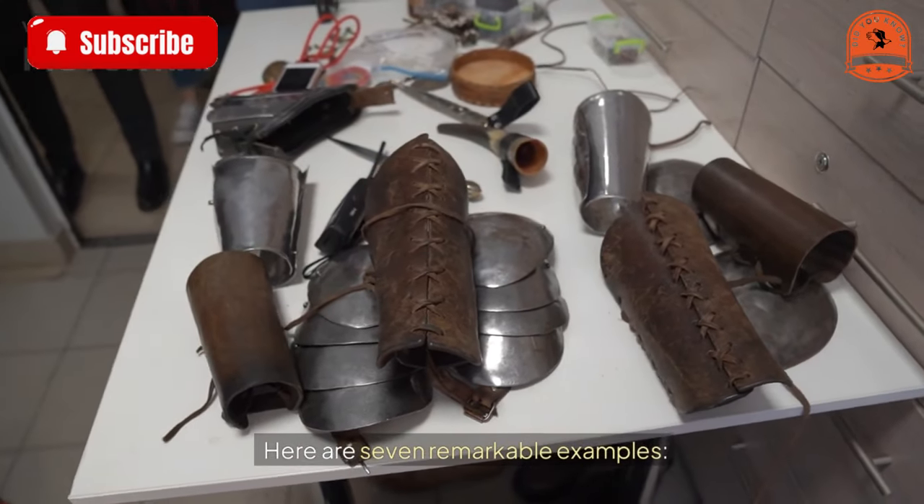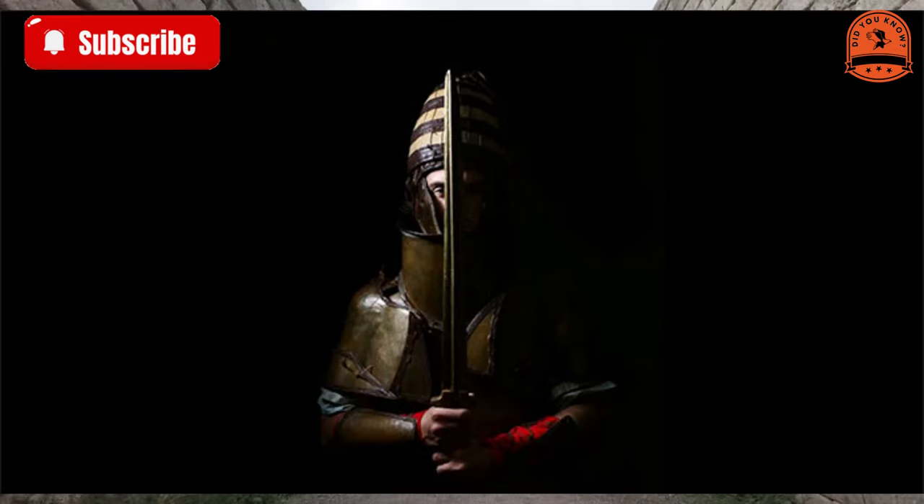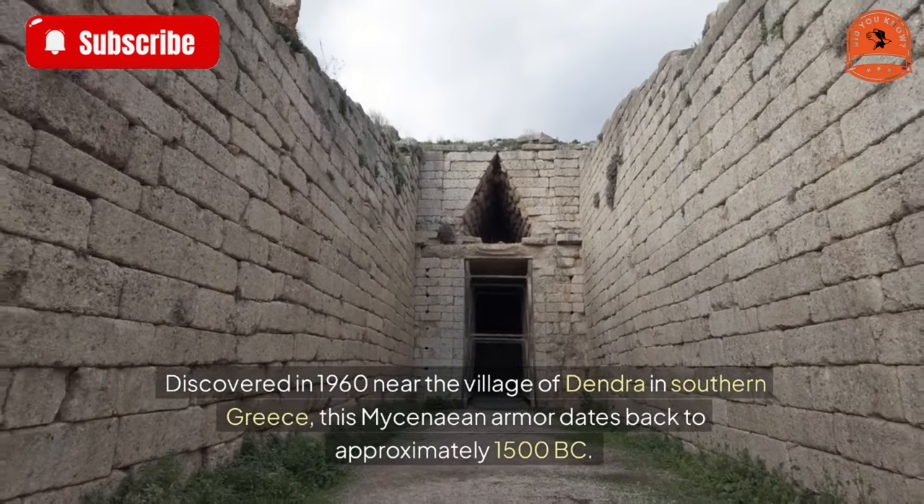Dendra armor — 3,500 years old. Discovered in 1960 near the village of Dendra in southern Greece, this Mycenaean armor dates back to approximately 1500 BC.